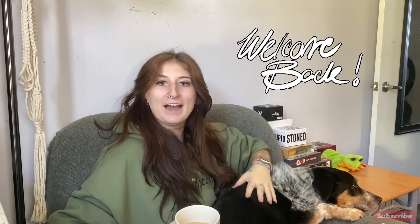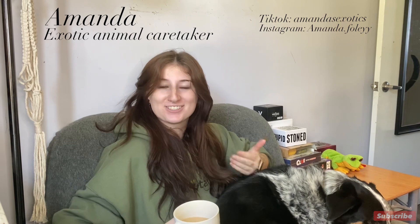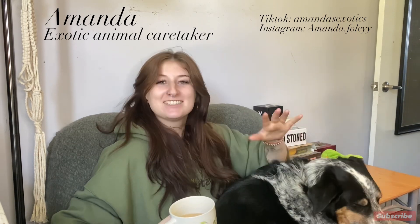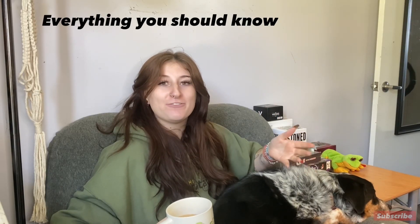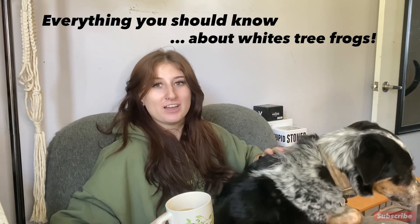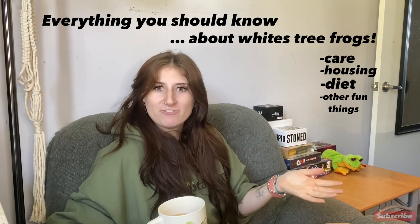Hi everyone, welcome back or welcome to my channel. I'm here today with my dog Jack. If you're new here, my name is Amanda, I am an exotic animal caretaker. Feel free to check out some of my other socials. Today I have a really fun video for you guys about white tree frogs — this is everything you should know if you're going to be keeping a white tree frog. I'm going to go over care, housing, diet, and some fun facts too.